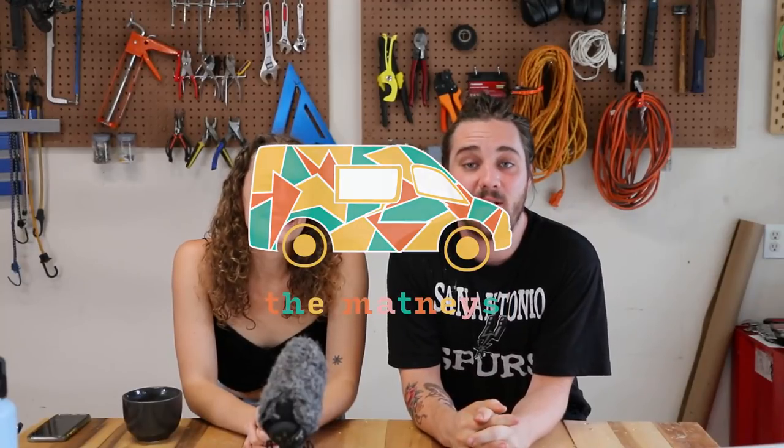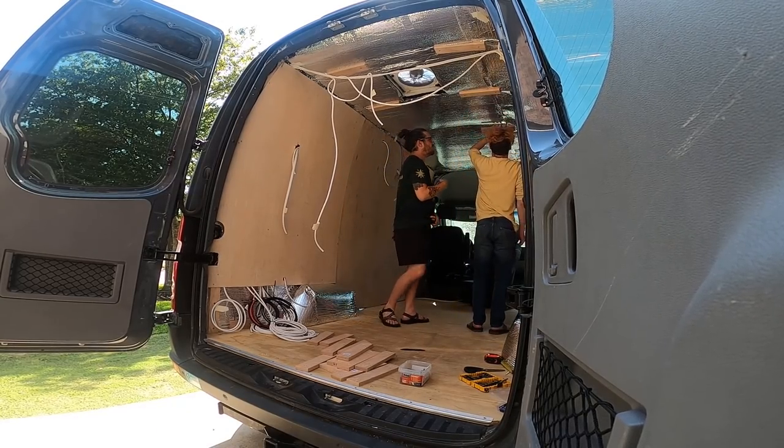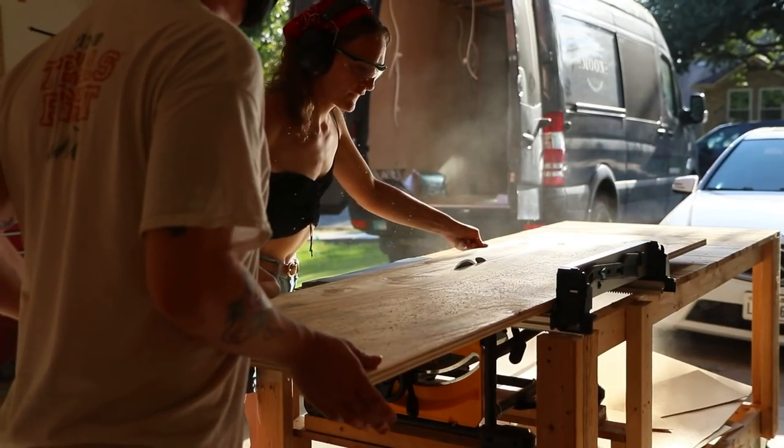Hello everybody. Welcome to this week's video. I'm Nicholas. I'm Aubrey. And we are the Matneys. We're currently three, four-ish weeks deep into a van build. We've been traveling the Americas for the last three years, and now we're back home in Texas working on a new van build. We are building this van for you guys, for the whole van life community, because we've been so blessed to have so many incredible experiences on the road.